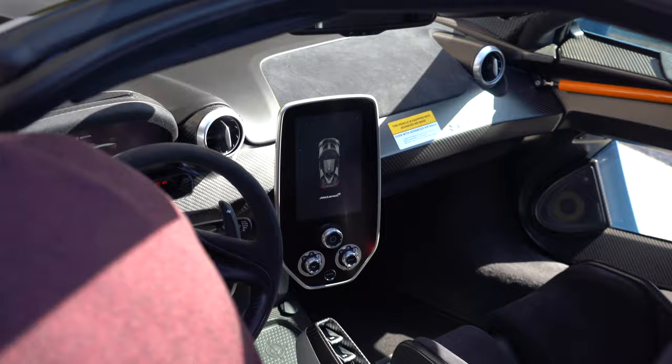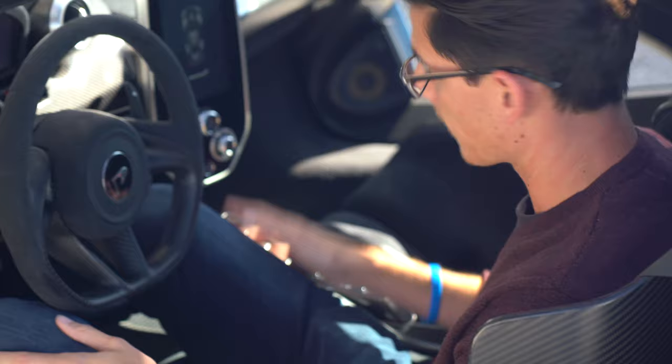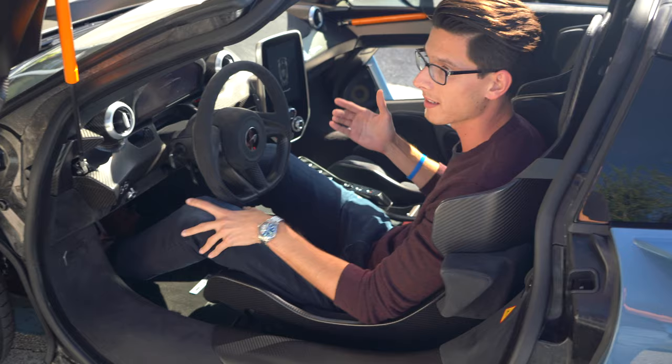We're gonna see inside — it's got super hardcore race seats. Let me go ahead and demonstrate the ease of getting in. I'm 6 foot 4, but once you're in, you're in. Super aggressive race seats, as you can see — they kind of envelope around you.